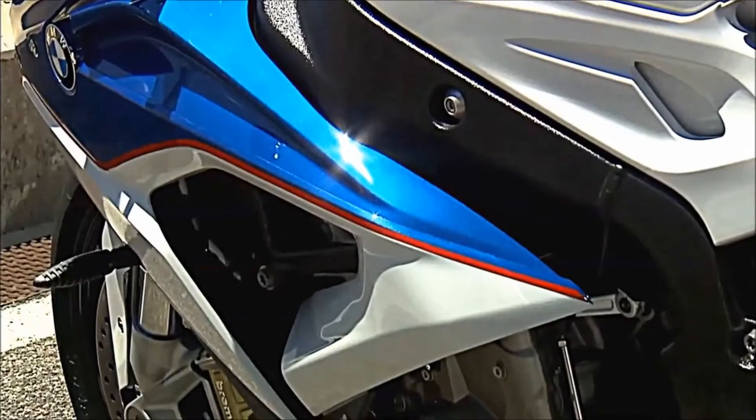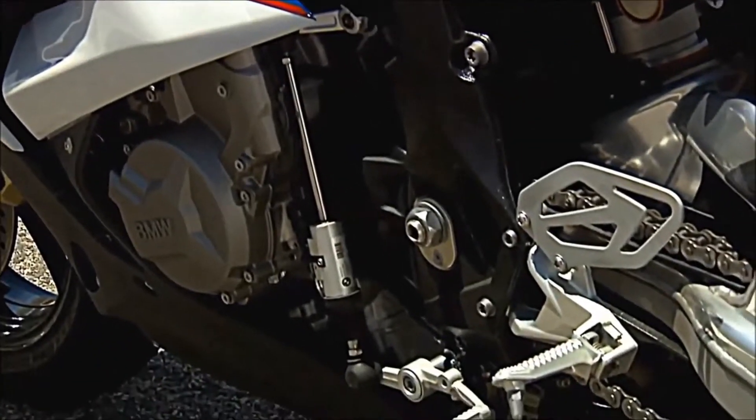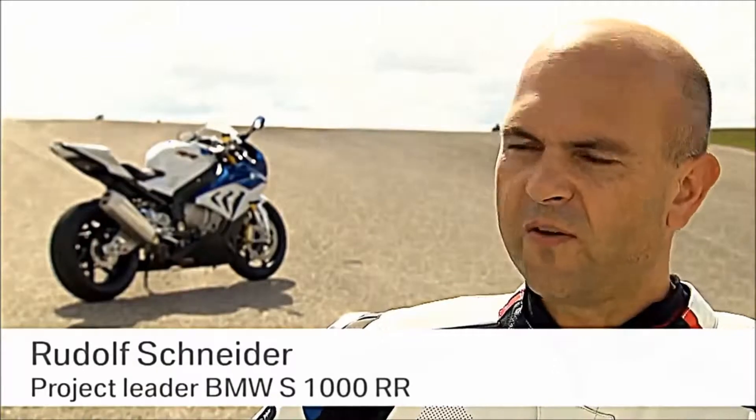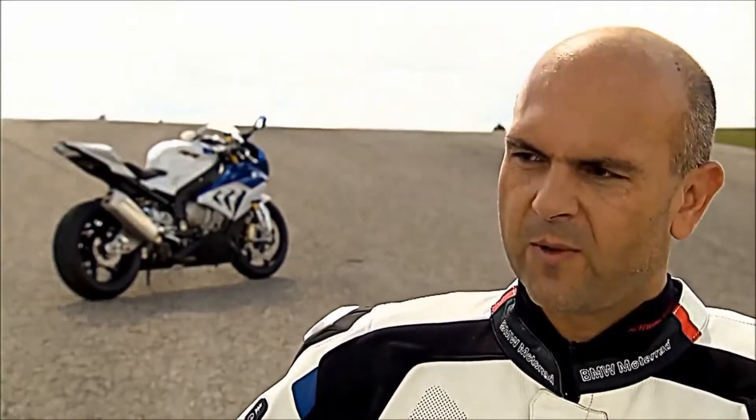The new mainframe was redesigned, especially at the back, to find the right balance between thickness and flexibility. It's half a kilo lighter than the old one, and the complete mainframe gives us more traction and more agility.